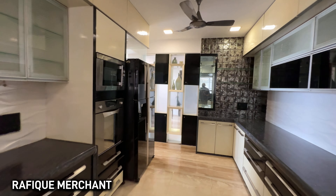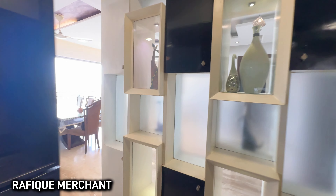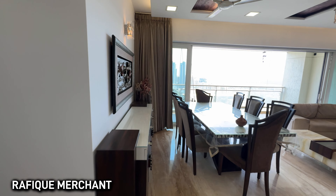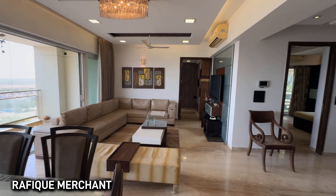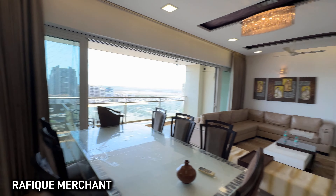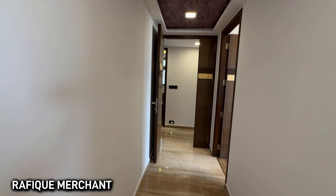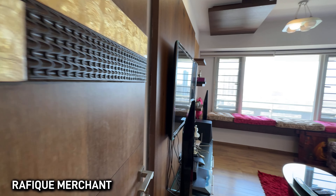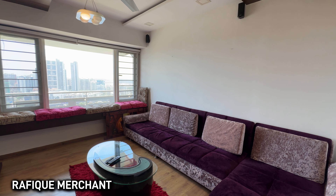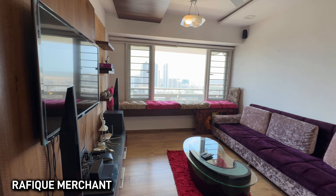They're huge kitchens — unbeatable space nowadays. This 4BHK is approximately 2,000 square feet carpet area. I've been here for more than an hour and can't get enough — there's just so much light, air, ventilation, positivity, and good vibes everywhere.